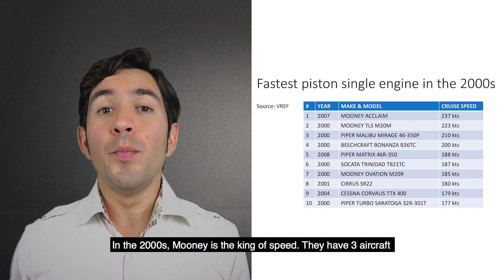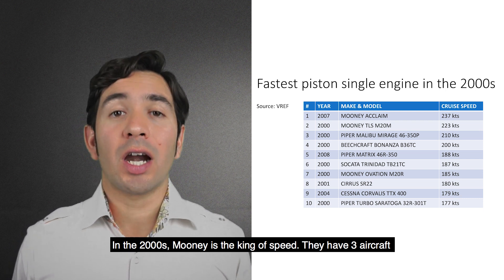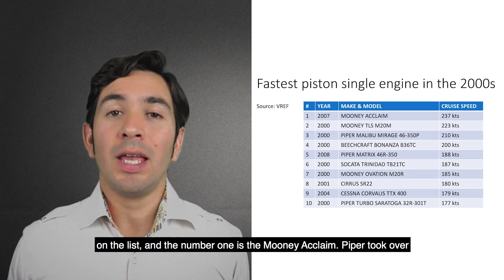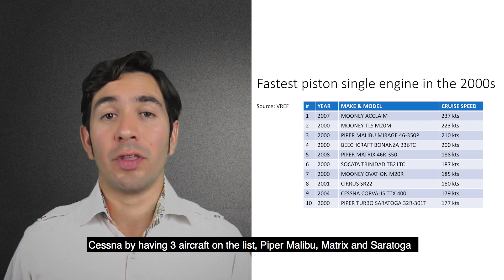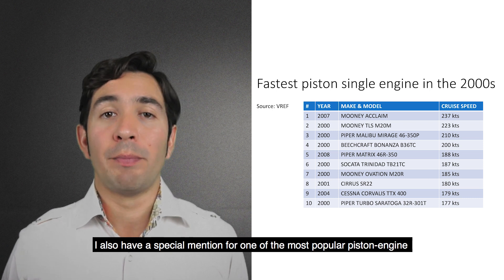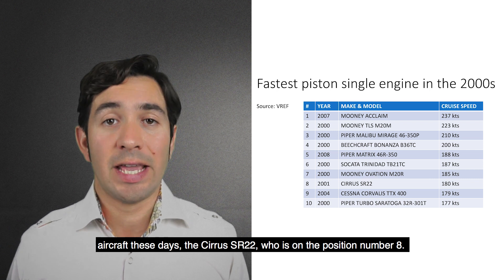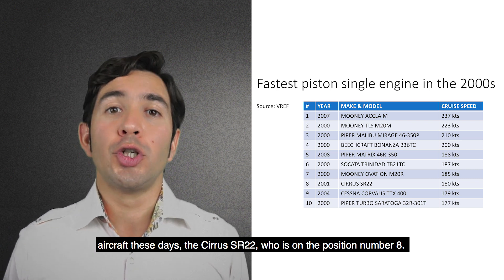In the 2000s, Mooney is the king of speed. They have 3 aircraft on the list and the number 1 is the Mooney Acclaim. Piper took over Cessna by having 3 aircraft on the list: the Piper Malibu, Matrix, and Saratoga. I also have a special mention for one of the most popular piston engine aircraft these days, the Cirrus SR-22, which is in position number 8.